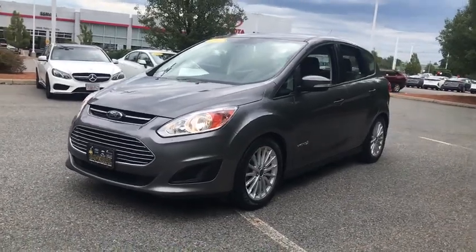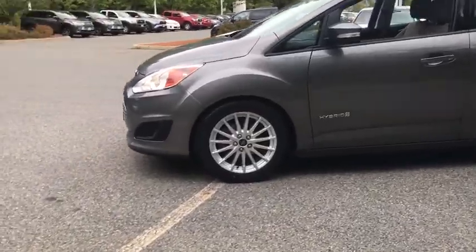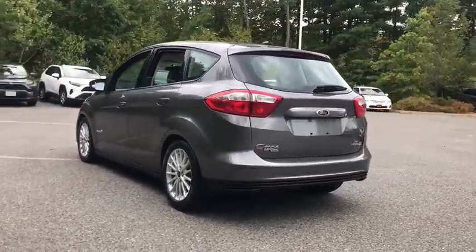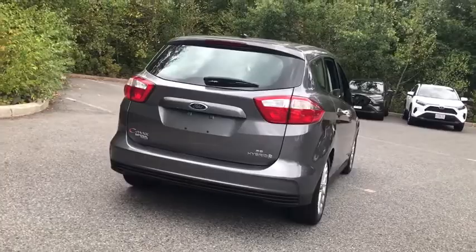Come test drive the 2013 Ford C-MAX Hybrid. The Ford C-MAX Hybrid provides an upscale interior, quality engine performance, and fuel efficiency. In addition, the C-MAX offers passengers a spacious interior cabin.